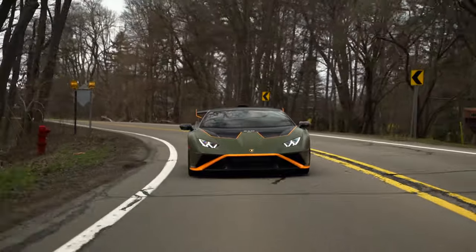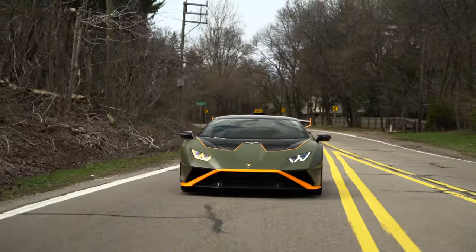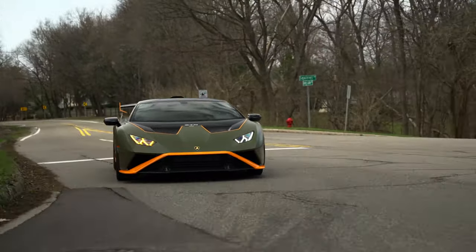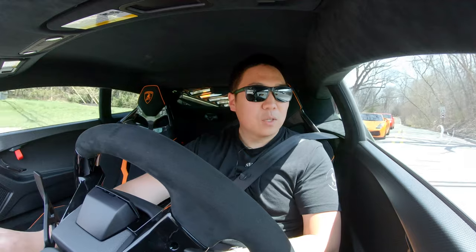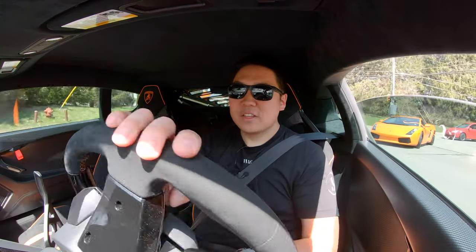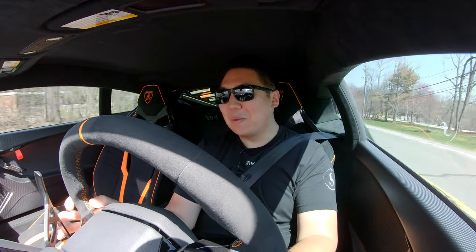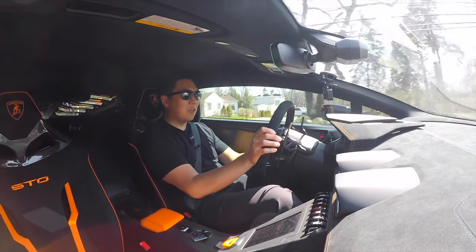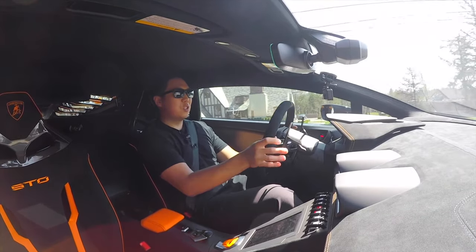Final thoughts: this spec looks so good in person. When my friend Alec first showed me pictures, I wondered if the matte green really worked with the orange, but in person it looks great. The presence of this car is incredible — it honestly looks like they took the Super Trofeo race car and translated it to road use. The rear wing is insane with its three stages, the shark fin is crazy, and the front hood hinges up like a spaceship. Going through the tunnel again with the window open — this V10 is just intense and instantaneous, making me struggle to find words.